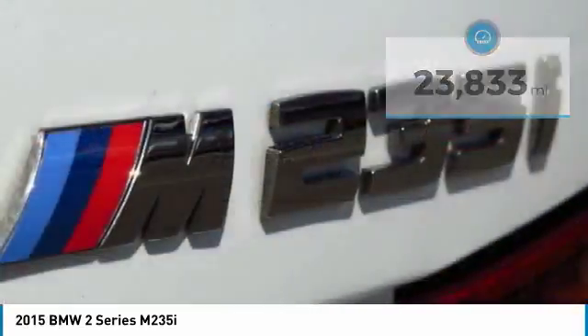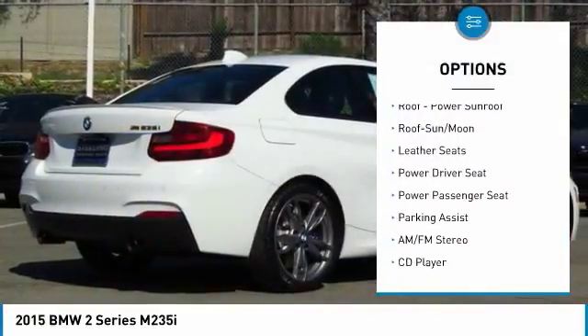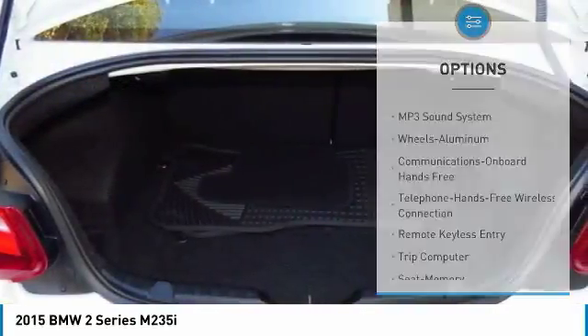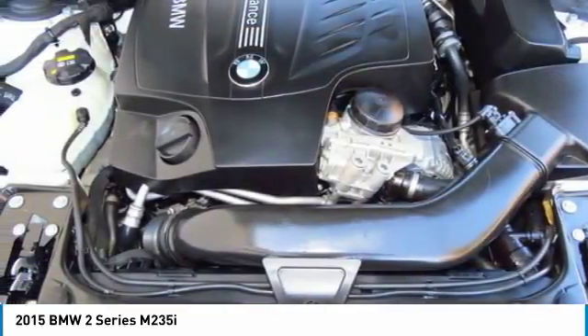Here are some of this vehicle's great options: anti-lock braking system, navigation system, traction control, power passenger seat, moonroof, Bluetooth wireless data link for hands-free phone, air conditioning, power steering, floor mats, and cruise control.